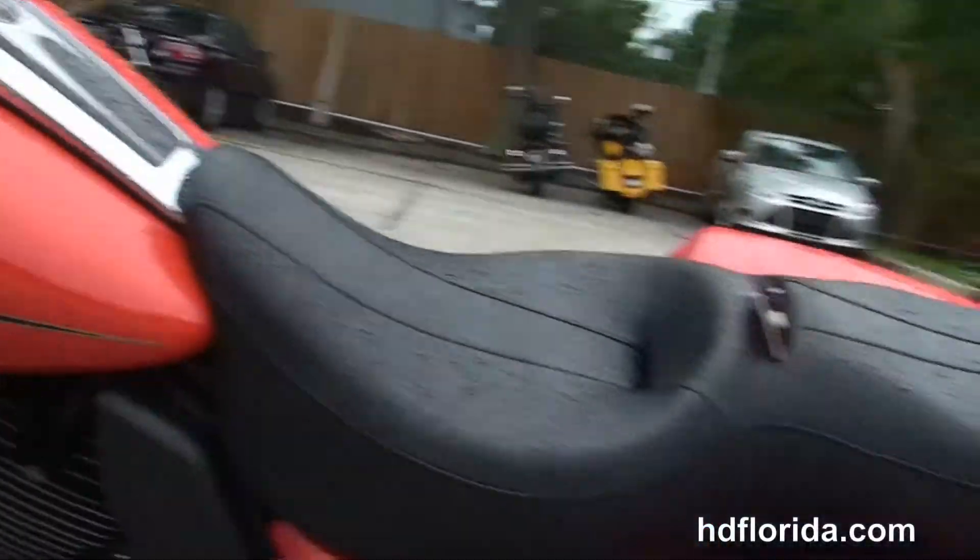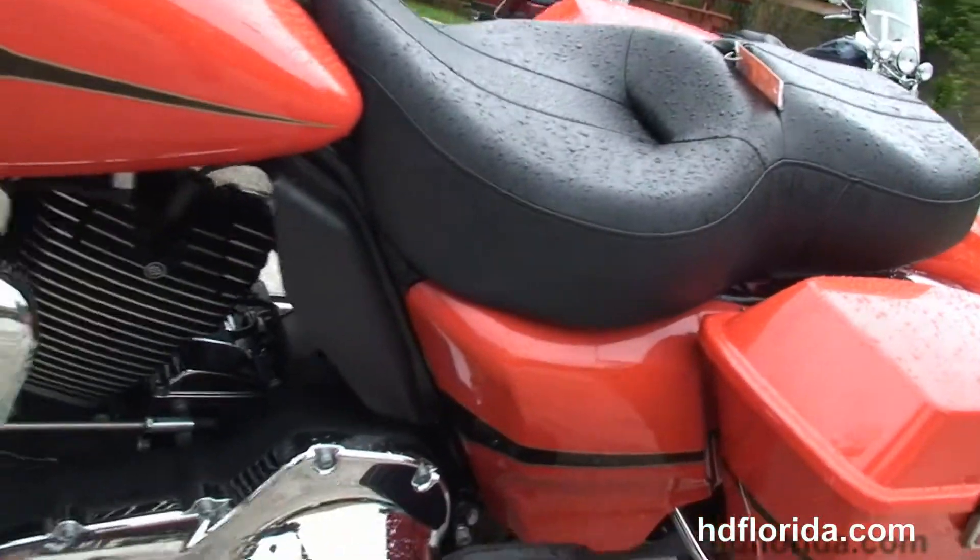It's also got the upgraded Harley-Davidson speakers, the factory AM-FM CD player, and an auxiliary port for your MP3 player.